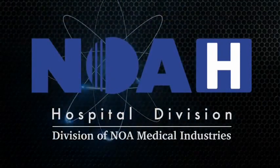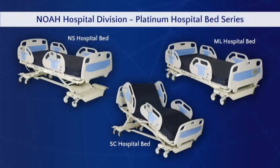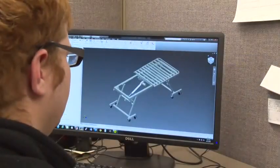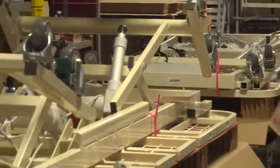NOAA Medical, through our NOAA Hospital Division, introduces our Platinum Hospital Bed Series. We offer three specific models which allow you to effectively fit your clinical and patient needs, providing a combination of standard and premium features at price points to best address your facility's financial requirements. Our progressive design, quality manufacturing, and aggressive pricing make the NOAA Hospital Platinum Bed Series one of the best values on the market.